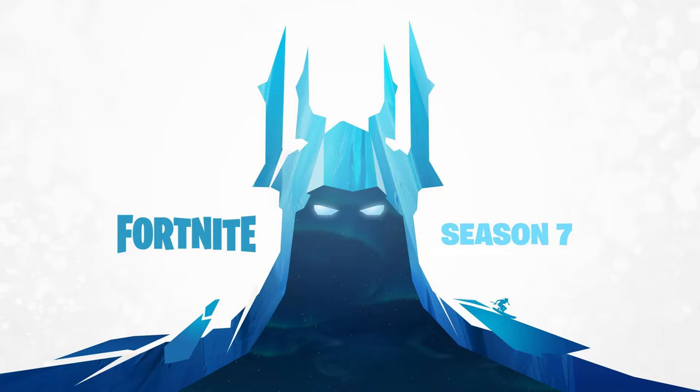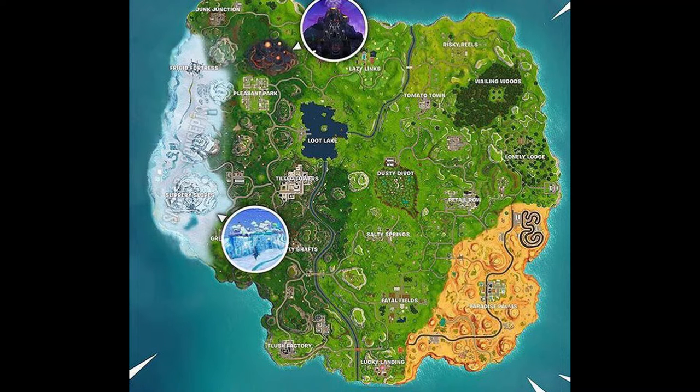I'm going to throw up a map on screen that someone created — this could be what Season 7 looks like. On the left side of the map you can see it's covered in snow, with locations called Slippery Slopes and Frigid Fortress. This is very possible because there is a snowstorm and icebergs floating in the water right now.